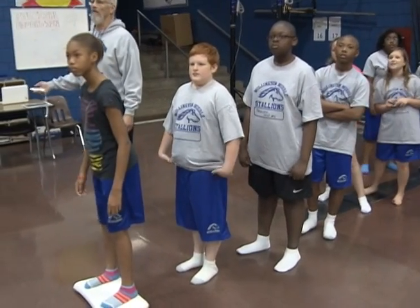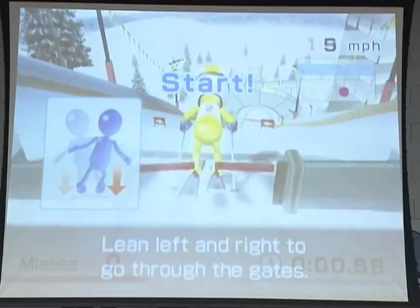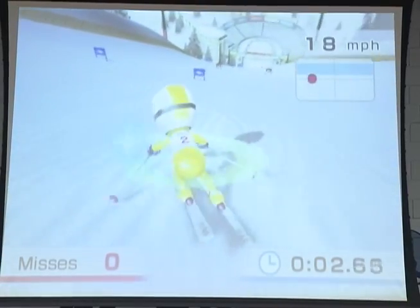When they step in the door here, whether they know how to use an iPhone or whether they know how to use a computer, they're going to learn. Technology is all around at Millington Middle, even finding its way into gym class.